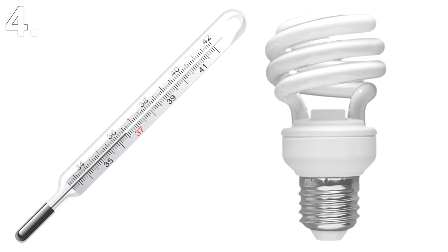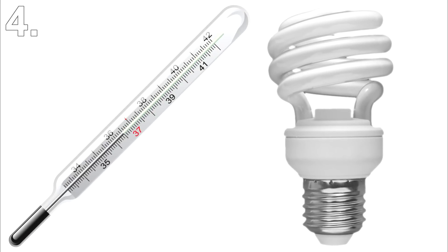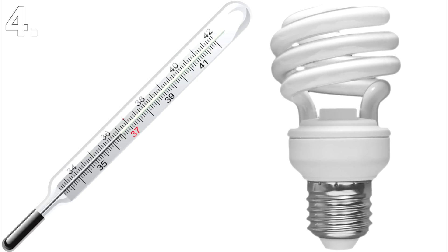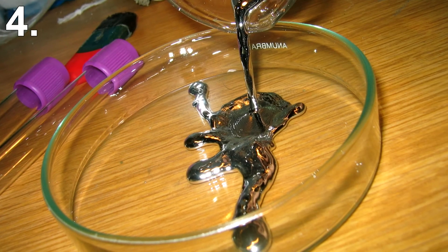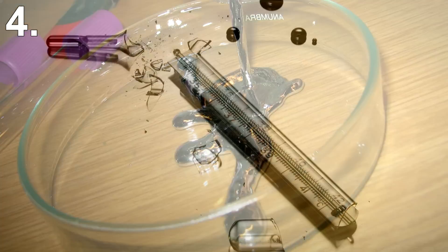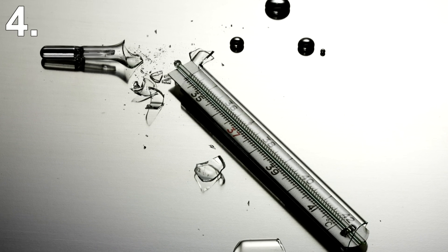Number 4: Thermometers and some light bulbs. If you have an old school thermometer that isn't digital, it most likely will contain mercury. Light bulbs such as fluorescent or some energy saving light bulbs also contain mercury. Mercury is a metal that's in liquid form at room temperature and it is very poisonous, so should you break something that contains mercury and it comes spilling out, you need to be very careful when cleaning it up.